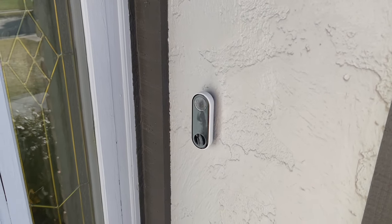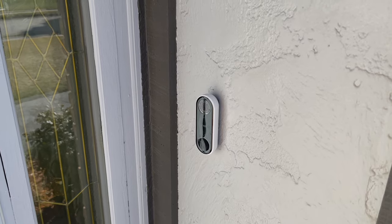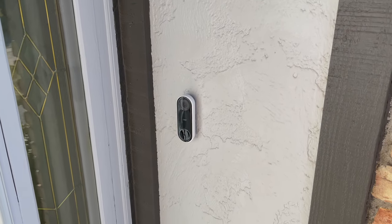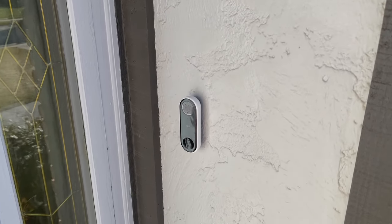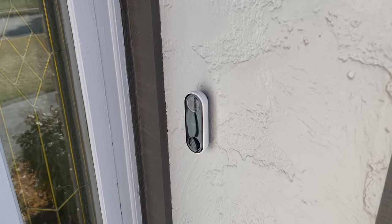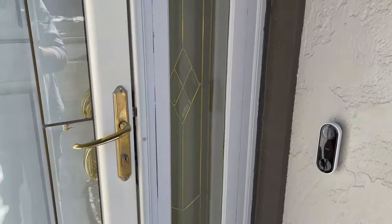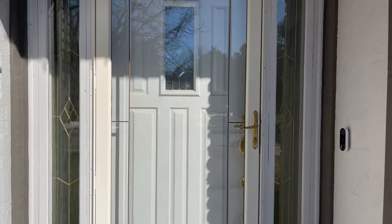Whether they ring the bell or not, you're going to be able to talk to them and scare them away. This also has package detection — if there's a package within the view of the camera, it'll tell you if it's been moved. Another key feature is the two-way audio, so you can make somebody think you're home when you're not, and that's huge. You could tell them you're inside doing laundry, you just don't want to answer the door — but you could actually be on the beach in the Bahamas. Entry points, entry points, entry points. Front door is huge.